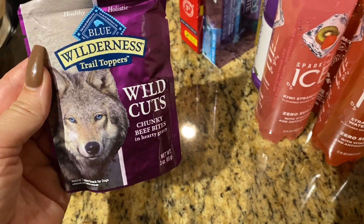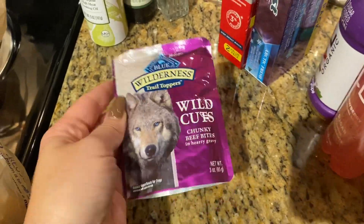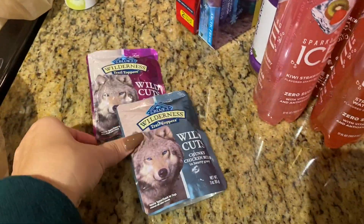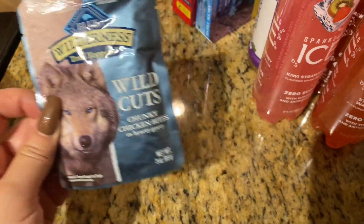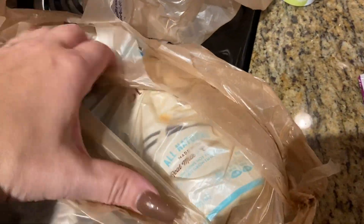Then I got Fella some of these. This is Blue Wilderness Trail Toppers to put on top of his dry food. I got two. This one is Chunky Chicken Bites and this is Chunky Beef Bites. I got those to try — just to see if he likes them, and then I'll get a big pack.